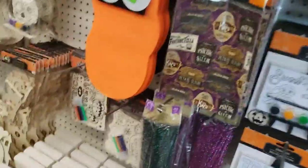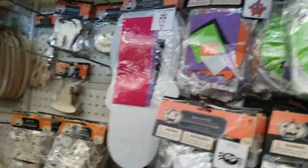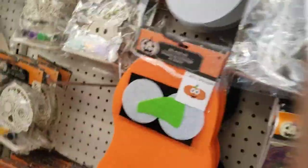Hi everyone, Carol from Carol's Vintage Treasures and I'm here today at Dollar Tree to share with you all the fall and Halloween decor they have out today.